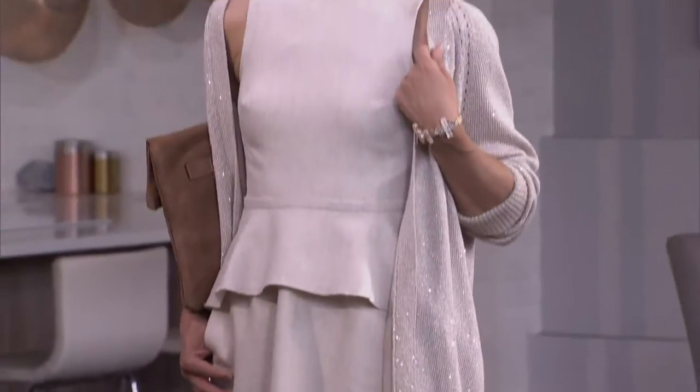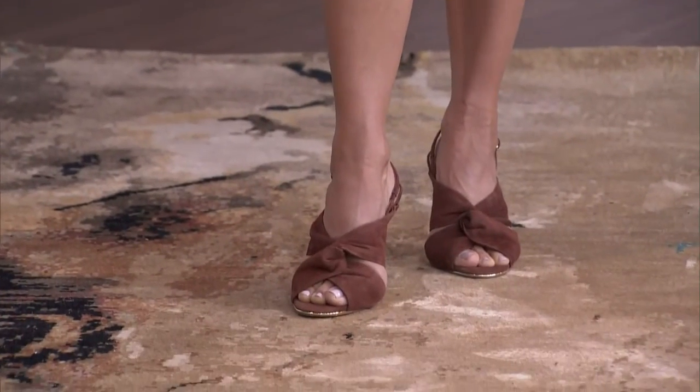Usually when you see a peplum, the skirt gets really tight underneath, but this one still flows out — it's got a casualness to it with that nice fitted bodice. I love the sweater because it's the same tone but with a little sparkle. It's oversized, so it's just falling off the shoulder — it's that effortless magazine look, like you just threw it on. I love this purse, and the shoes — the shoe selection is sensational. The jewelry is beautiful too.